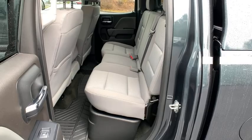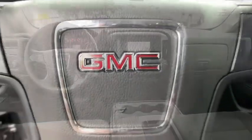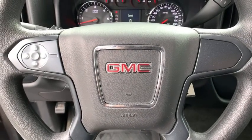Here are some of this vehicle's great options: anti-lock braking system, traction control, stability control, adjustable steering wheel, power steering, cruise control, and four-wheel disc brakes.